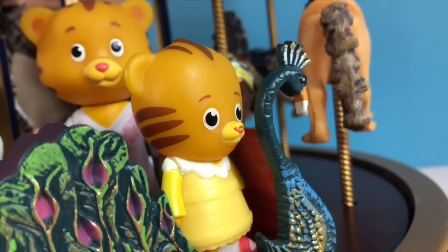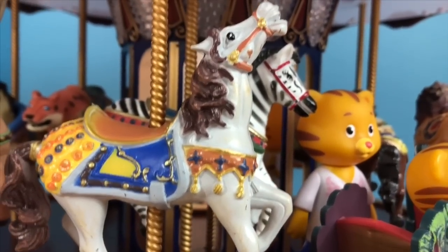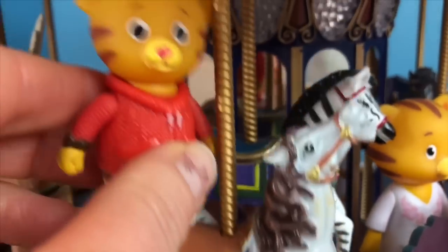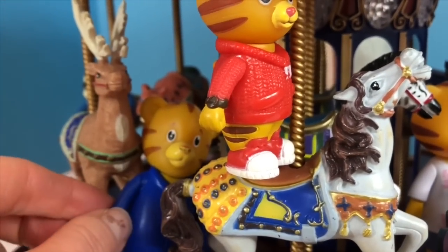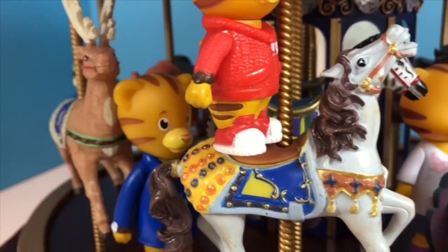What animal will Daniel Tiger choose? He wants to be close to his sister, so he chooses the light horse right behind her. And Daniel Tiger's dad stands right beside him. Make sure you put your safety strap on, Daniel. You don't want to fall off.